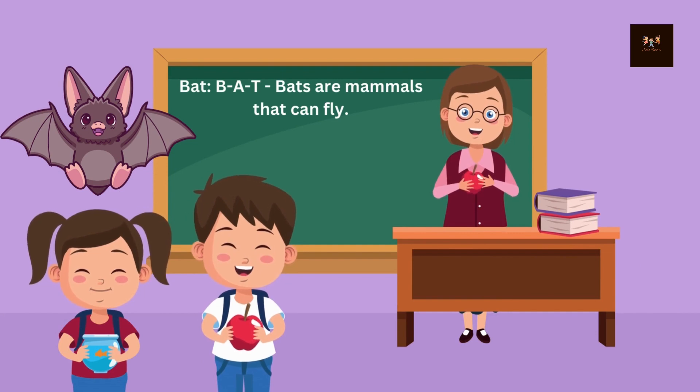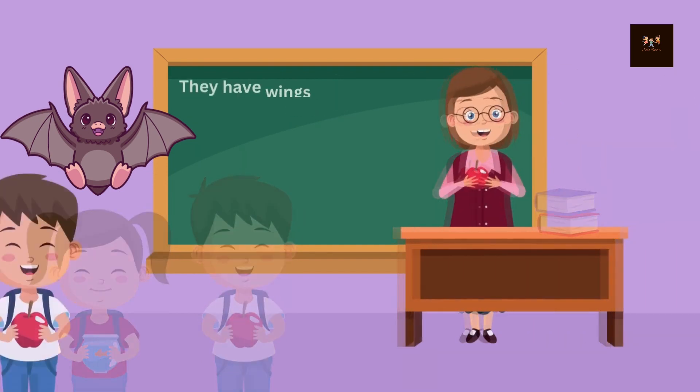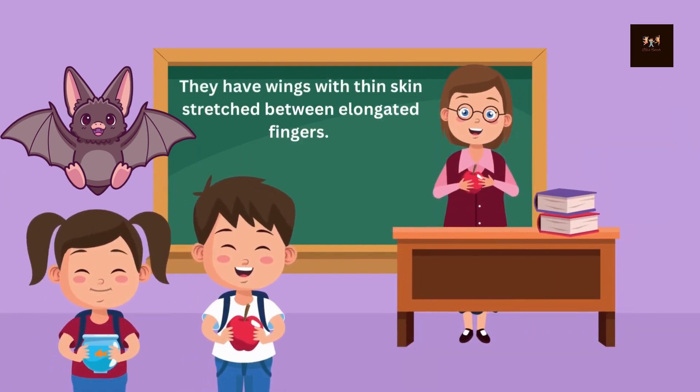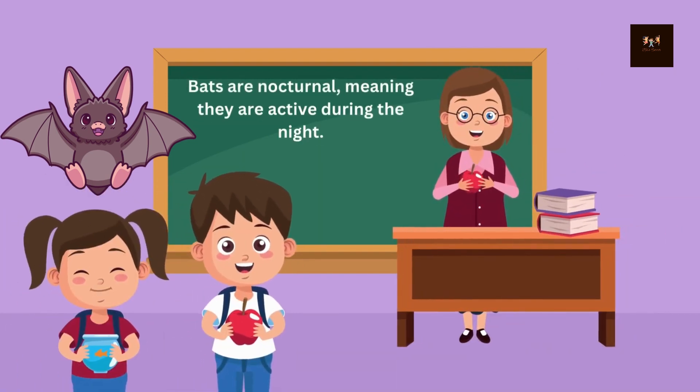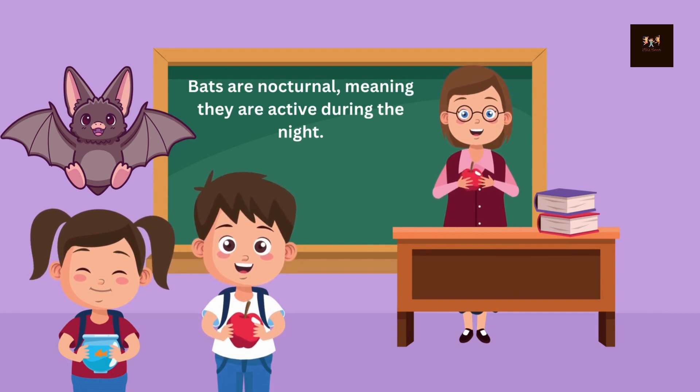Bat. B-A-T. Bats are mammals that can fly. They have wings with thin skin stretched between elongated fingers. Bats are nocturnal, meaning they are active during the night.